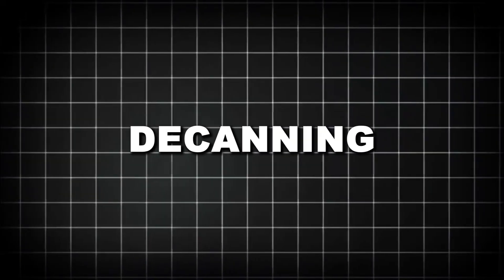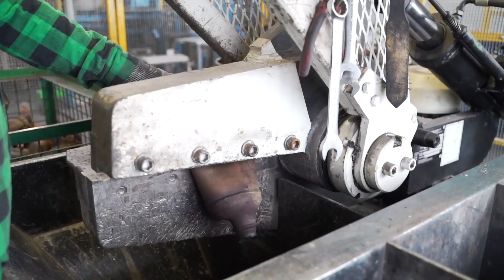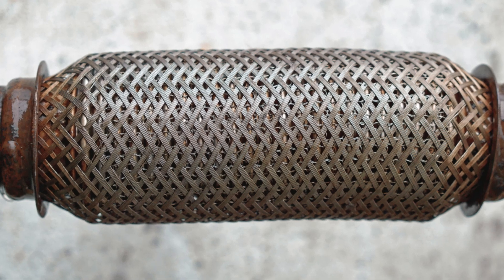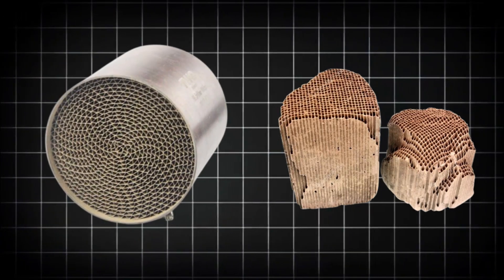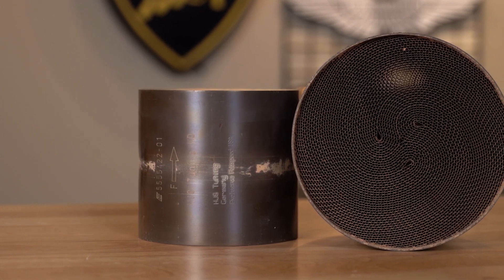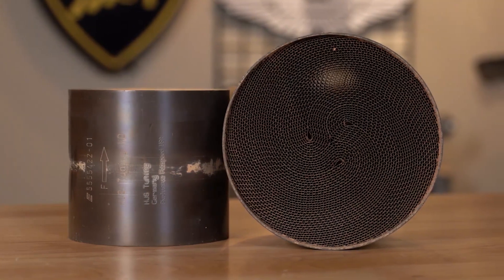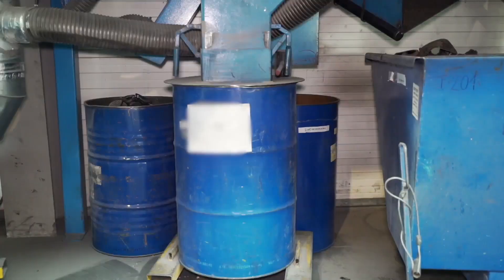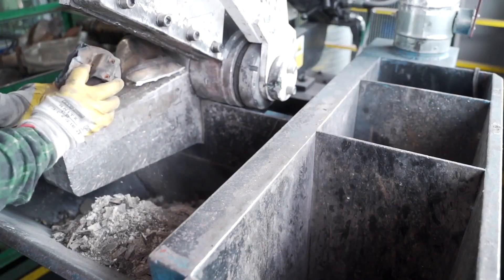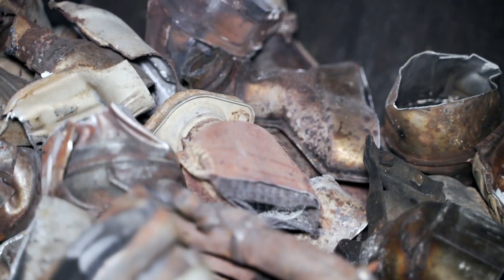The first step is called decanning. Workers use hydraulic shears or saws to cut open the stainless steel shell and expose the honeycomb-shaped core inside. This core is usually made of ceramic — or in some cases, metallic foil — coated with a wash of alumina and other oxides that hold the precious metals in place. Once removed, the ceramic core is crushed into a fine powder using industrial crushers or hammer mills. This powder is what holds the rhodium, and it's what gets processed further.